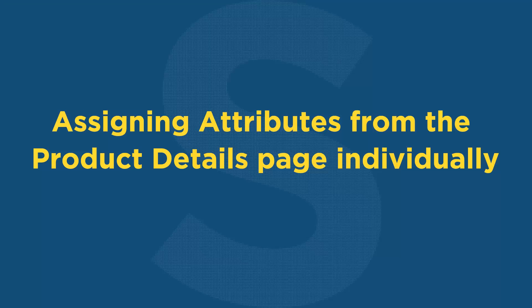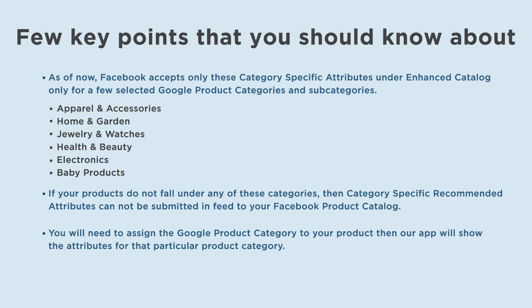Now we can proceed to assigning and submitting category-specific recommended attributes from the product details page individually. Before we proceed further, there are a few key points you should know. As of now, Facebook accepts only category-specific attributes under enhanced catalog for a few selected Google product categories and subcategories: Apparel and Accessories, Home and Garden, Jewelry and Watches, Health and Beauty, Electronics, and Baby Products. If your products do not fall under any of these categories, then category-specific recommended attributes cannot be submitted to your Facebook product catalog.